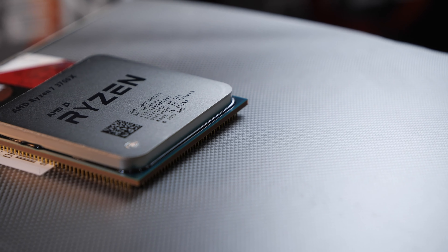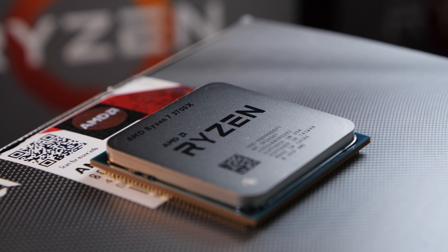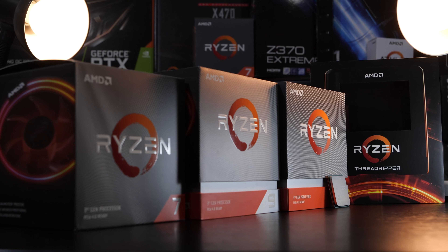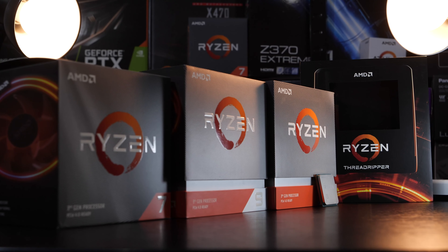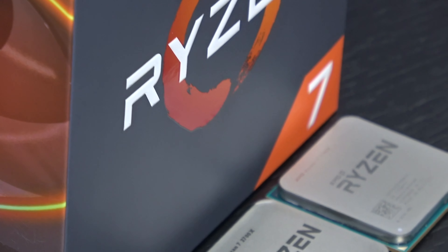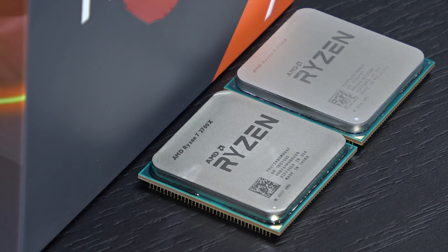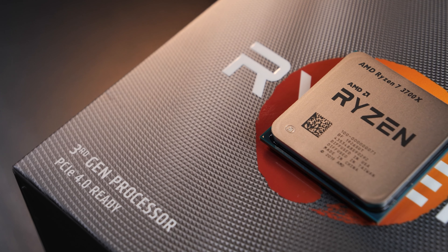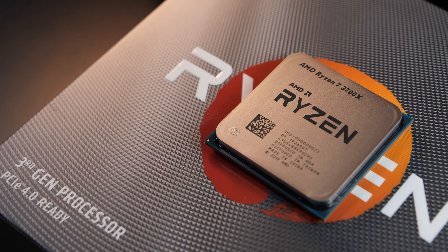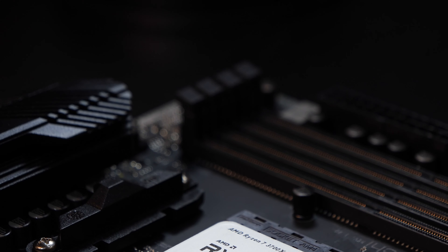Hello my Ryzen loving friends! Today I'm presenting a comparison I had originally planned to bring in summer or autumn of 2019. As with many of my planned Ryzen 3000 videos, this one ended up not being produced in time. But I've decided to bring this video back to life and finally produce it. It may or may not be that relevant anymore in 2020, especially since Ryzen 4000 apparently is around the corner. But nonetheless, today I will be comparing three generations of AMD Ryzen 7.